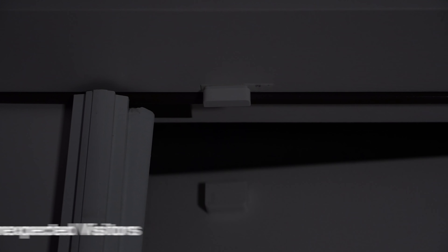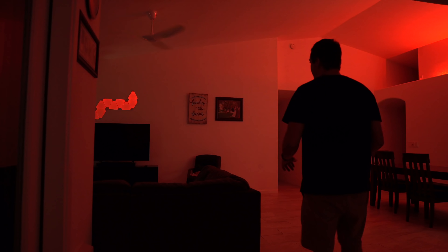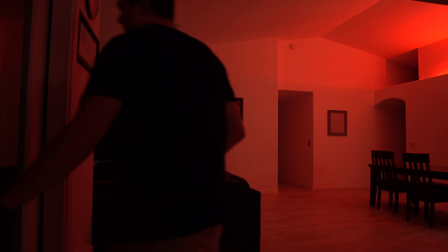If someone breaks in through one of your doors, you can have all the lights flash red while the siren goes off. I try to be accommodating to everyone in my house — just in case the burglar is hard of hearing, I want them to know they should leave.